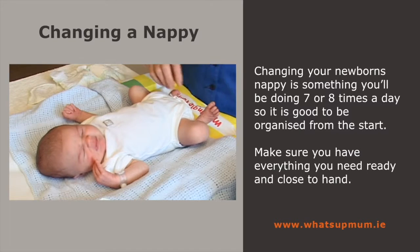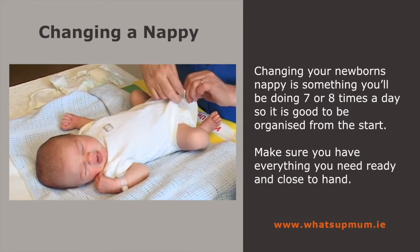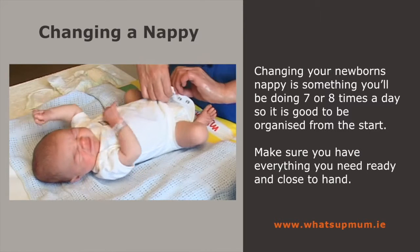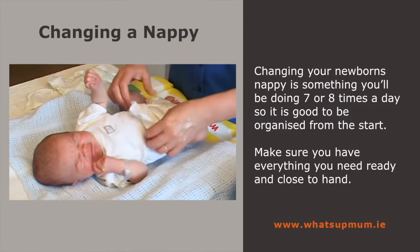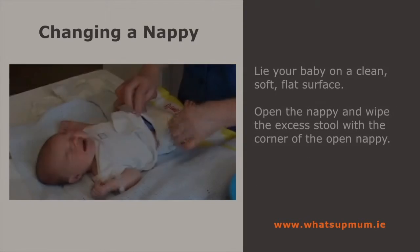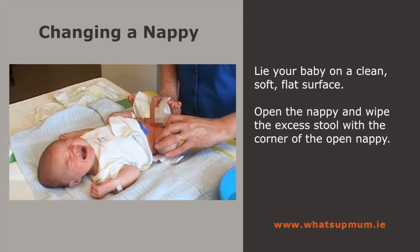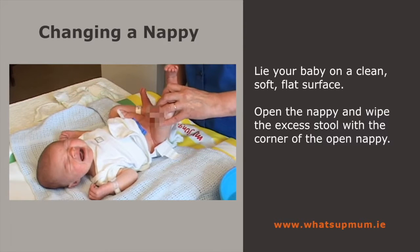Changing your newborn's nappy is one of those things you'll be doing seven or eight times a day, so it's best to be organized from the start. Make sure you have everything you need ready and close to hand. Place your baby on a clean, soft, flat surface. Open the nappy and wipe away excess stools from the genital area with the corner of the nappy.